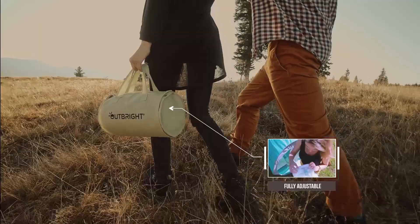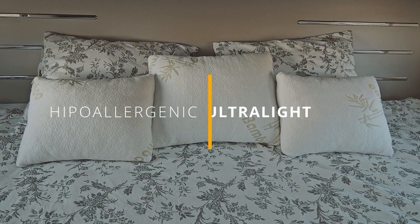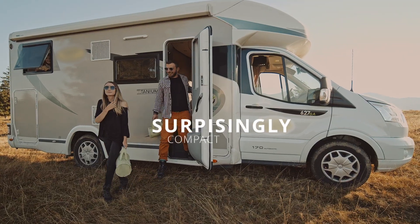Sleep with or without neck or shoulder pain, no matter if you're a side, back, or stomach sleeper. Hypoallergenic, ultralight, and surprisingly compact.